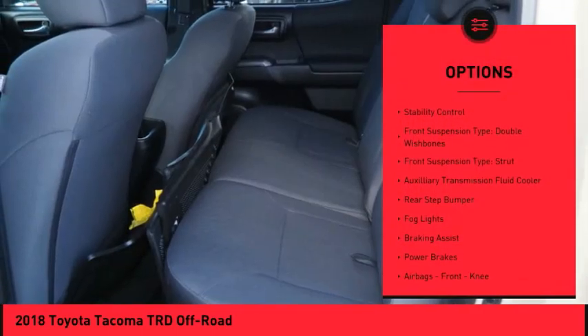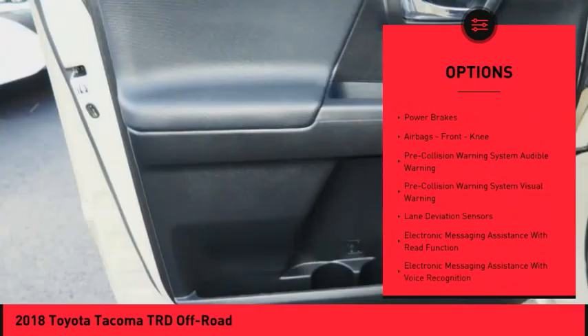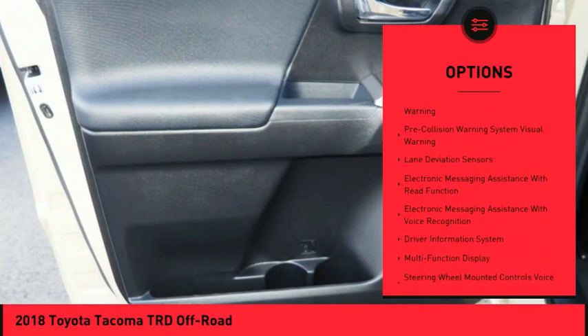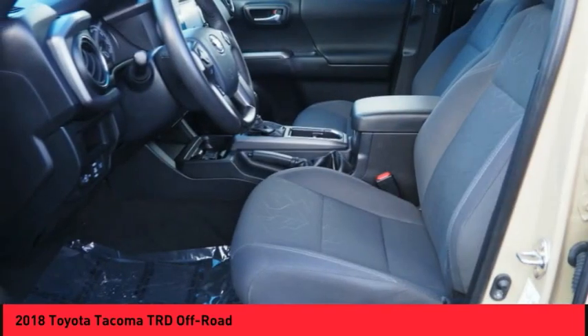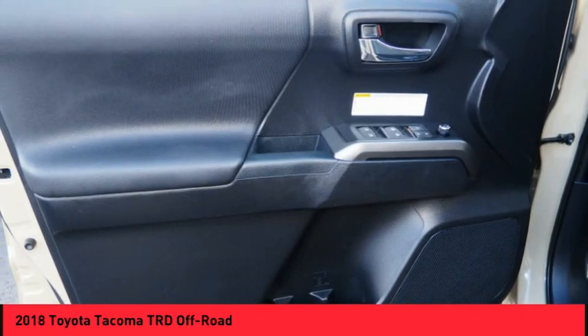Traction control, stability control, front suspension type: double wishbones and strut, auxiliary transmission fluid cooler, rear step bumper, fog lights, braking assist, power brakes, airbags, front knee.